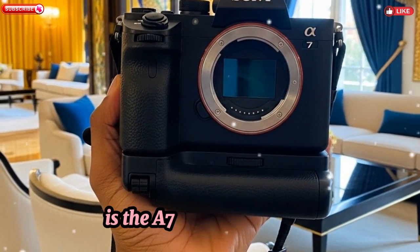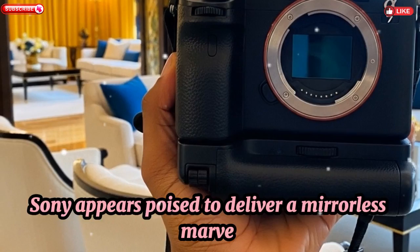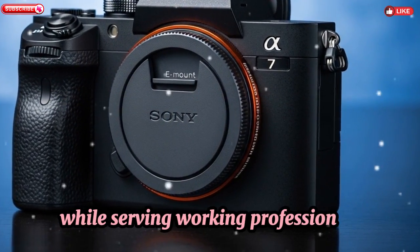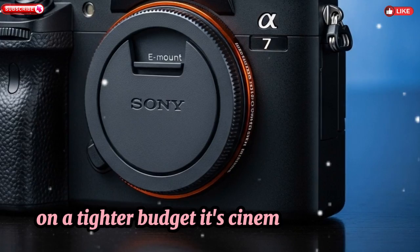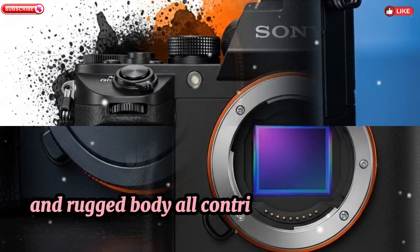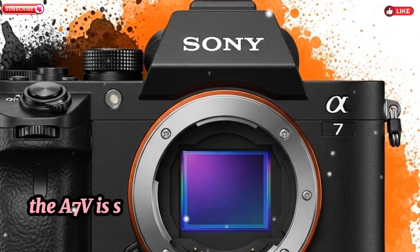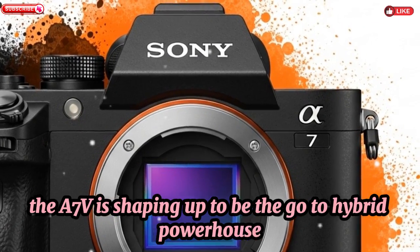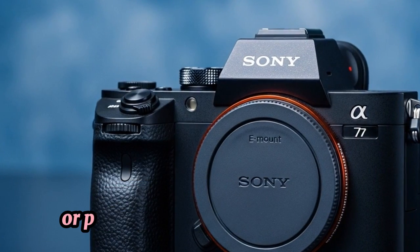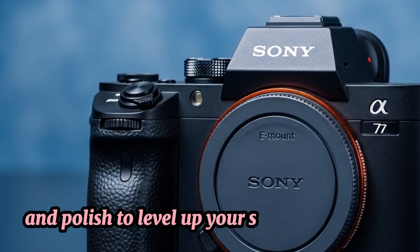Final Verdict — Is the A7V Worth the Hype? Sony appears poised to deliver a mirrorless marvel with the A7V, clipping the heels of the A1 while serving working professionals on a tighter budget. Its cinematic 8K, razor-fast AI autofocus, and rugged body all contribute to a serious contender for serious creators. The A7V is shaping up to be the go-to hybrid powerhouse for those who refuse to compromise — whether you're a one-person show or part of a studio team, this camera packs the performance and polish to level up your storytelling game.